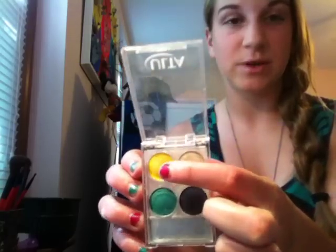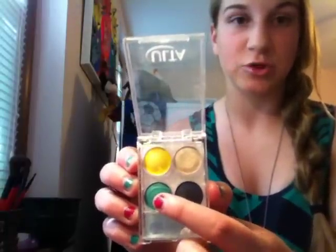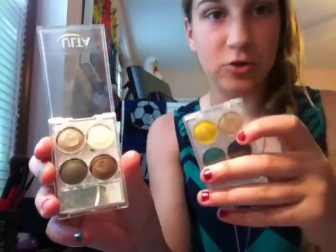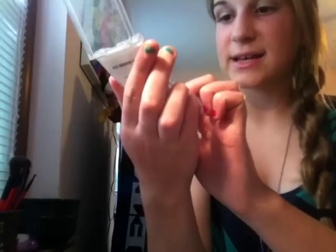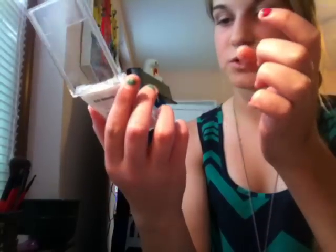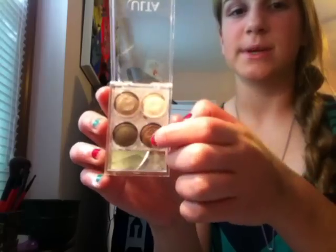Running through the colors: the first quad has "Silk" — a bone color with shimmer — "Honey Beet" — a vibrant yellow — "Sapphire" — a really pretty dark navy blue — and "Green Machine" — an emerald green. The second quad has "Bone" — matte, no shimmer — "Mystique," "Espresso" with gold undertones, and "Gold Dust." I really like this second one for a smoky eye.